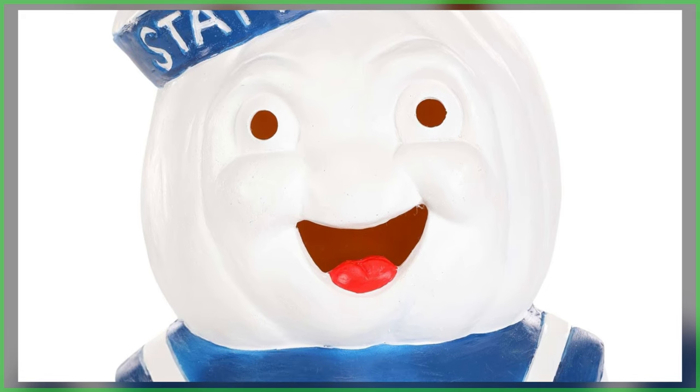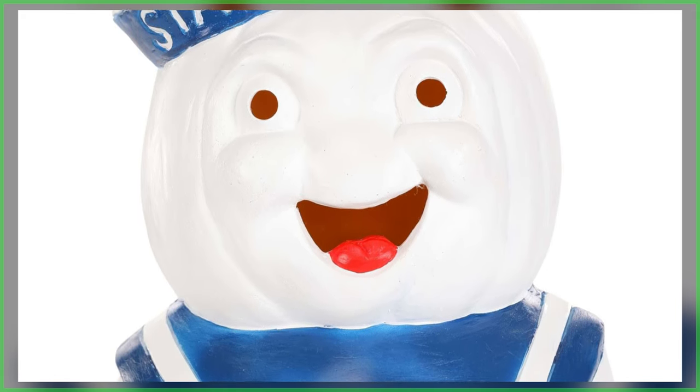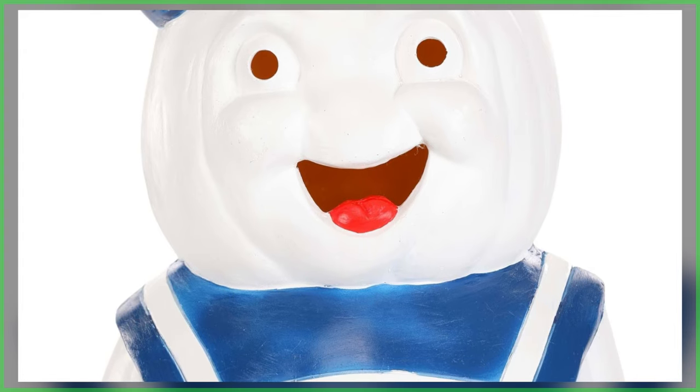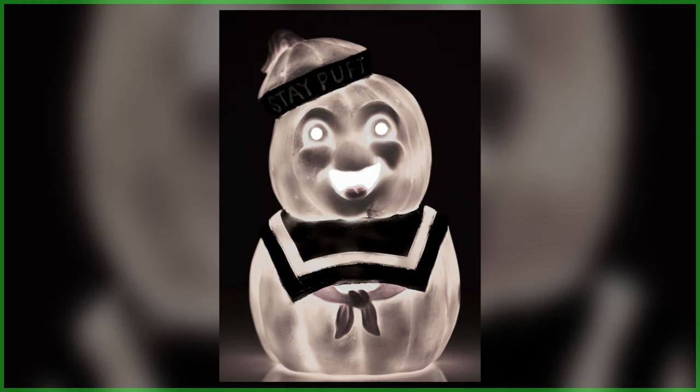And if you want to talk about spooky — if you want to be terrified beyond the capacity of rational thought — this thing lights up. And when it's illuminating and you turn off the surrounding lights, this is what you get.